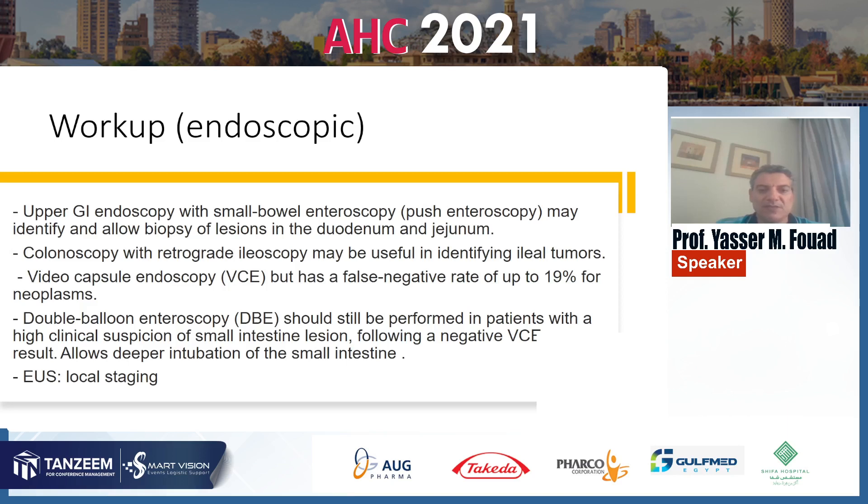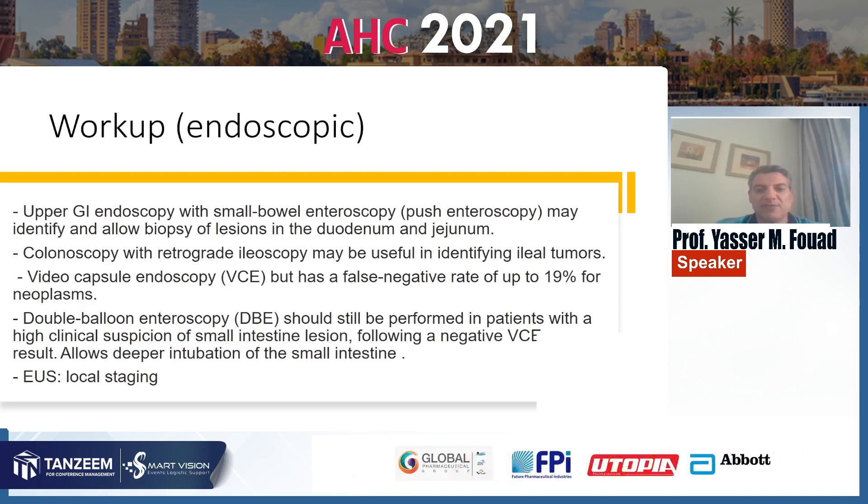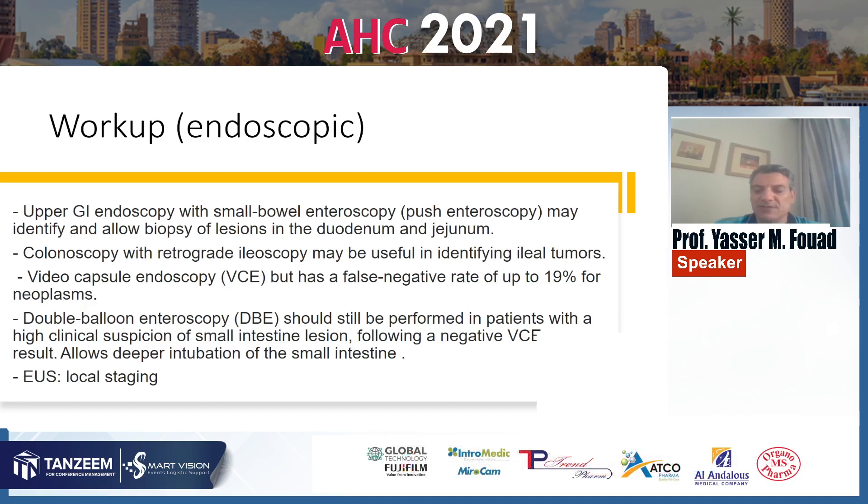Double balloon endoscopy should still be performed in patients with a high clinical suspicion of small intestinal lesions following a negative capsule endoscopy result, allowing deeper intubation of the small intestine. Endoscopic ultrasound is used mainly for local staging of the disease.